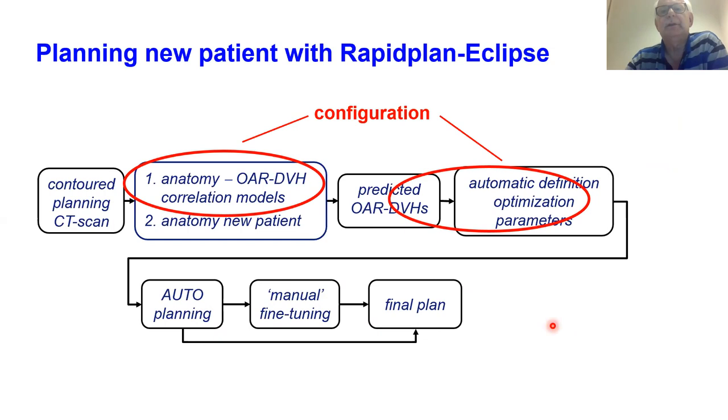It's very important for all automated planning systems: they need configuration, and configuration is time-consuming, complex, and not easy. For RapidPlan, the biggest part is deriving the correlation models and converting the predicted OAR DVHs into an optimization template — deriving optimization functions for the automated planning. This configuration must be done before you can automatically generate plans. It's basically training.